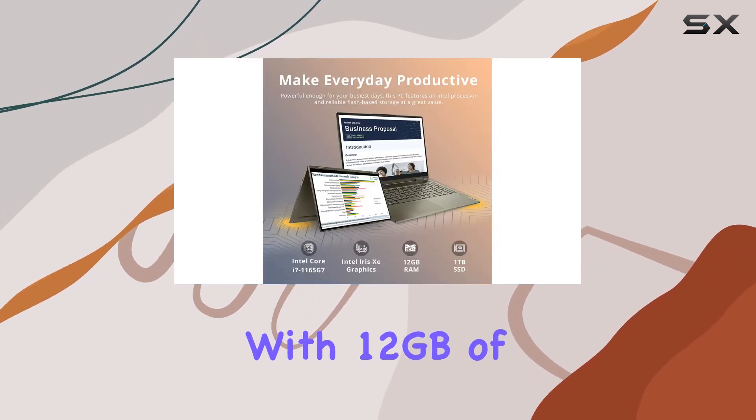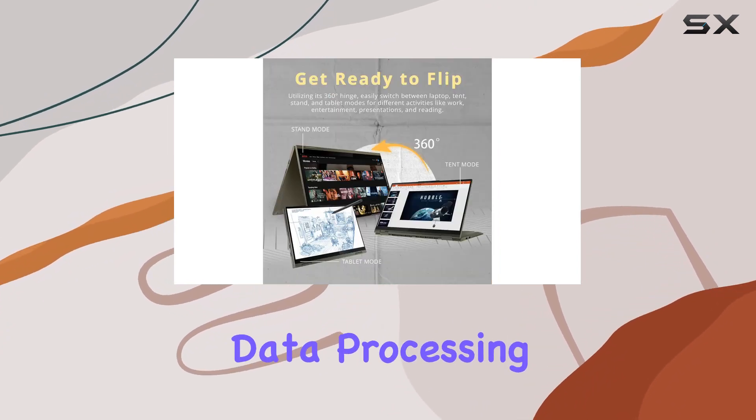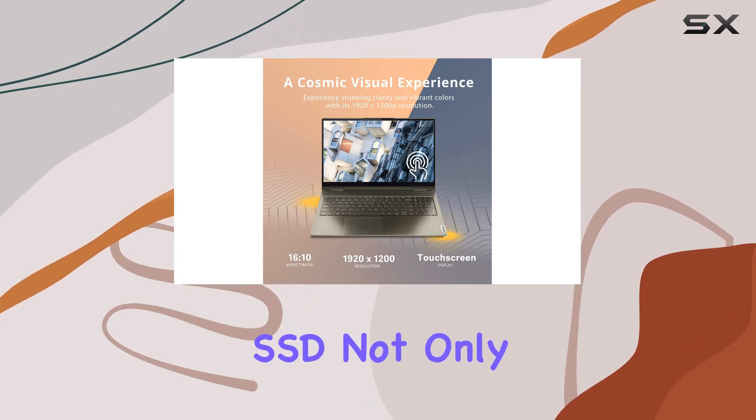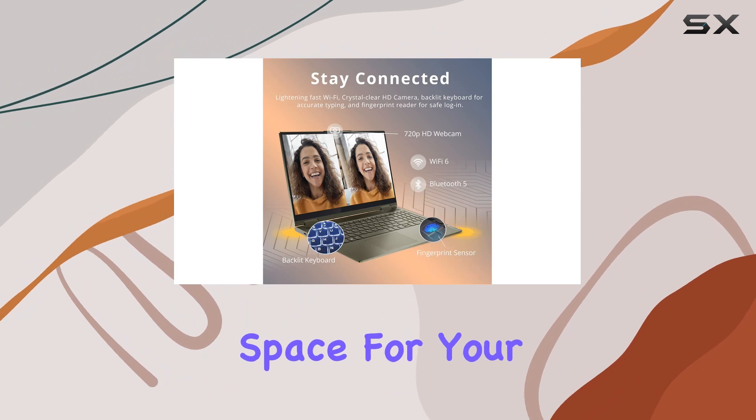With 12GB of DDR4 RAM, your projects are elevated to new heights, boasting faster data processing and seamless multitasking. The 1TB PCIe SSD not only delivers blazing boot-up speed but also provides ample storage space for your digital library.